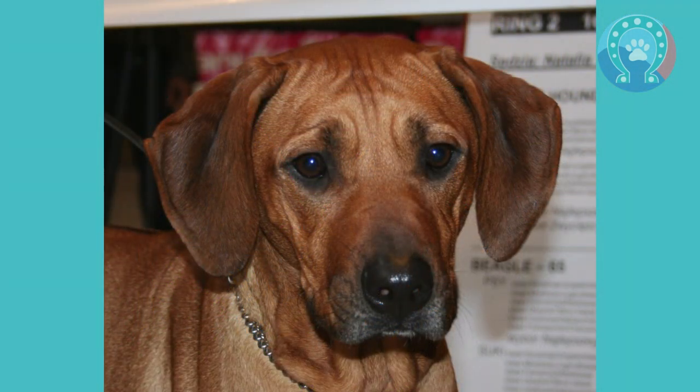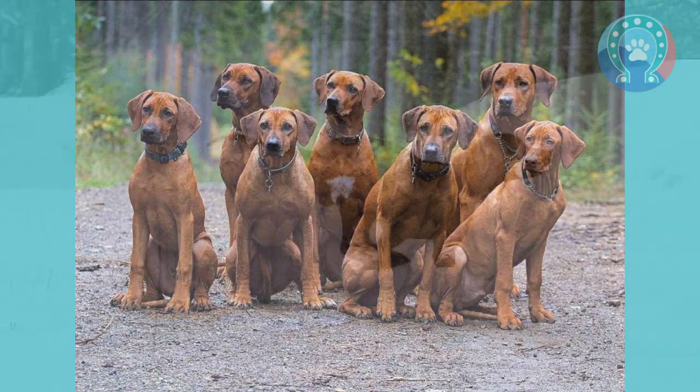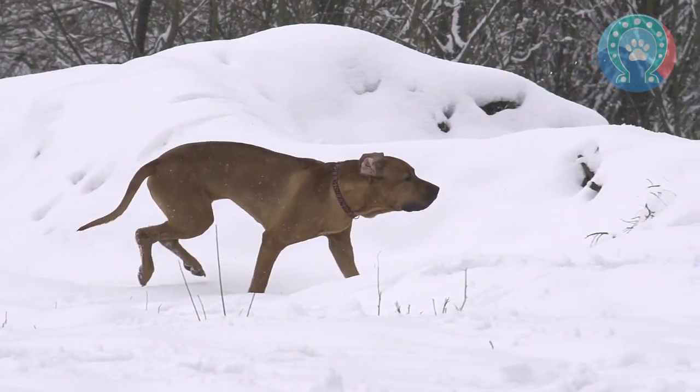The Rhodesian Ridgeback was first developed by the indigenous Khoikhoi people of South Africa, who used them as hunting dogs. They were bred to track and hold large game such as lions and wild boar until their human handlers arrived to make the kill.